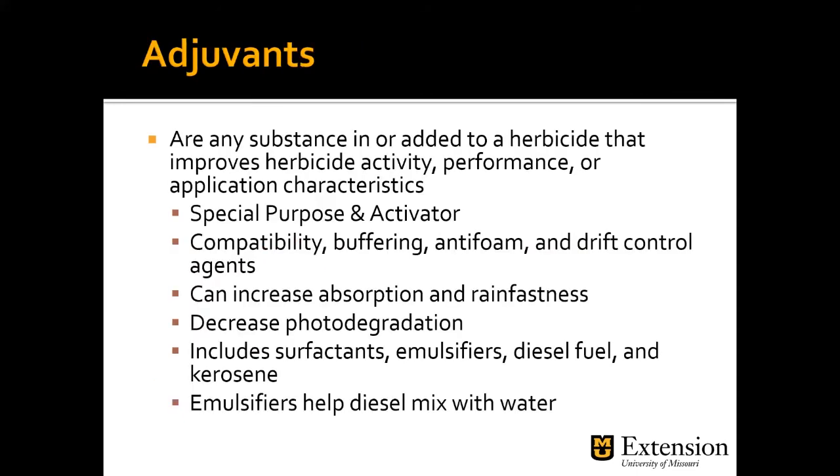The herbicide label will also tell you if you need an adjuvant. Adjuvants can be added to improve herbicide activity, performance, and application — they can help with anti-foaming, drift control, compatibility, increasing absorption, rainfastness, and decreasing photodegradation. This includes surfactants, emulsifiers, and in some cases diesel fuel or kerosene that helps diesel mix with water. The label will tell you if it needs an adjuvant, but adjuvants can be important in how effective a herbicide is.